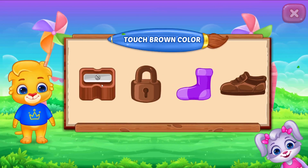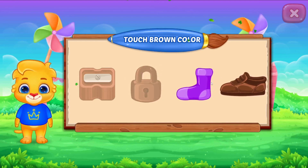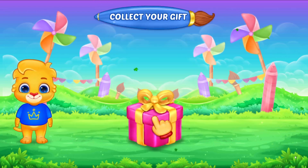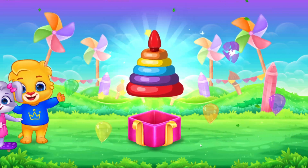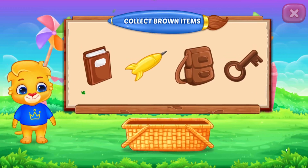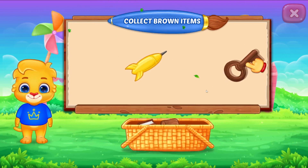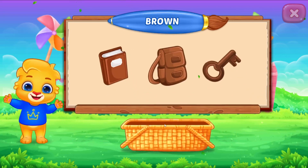Touch brown color! Perfect! Brown color! Wow! Woo-hoo! Collect brown items! Well done! You did it! Woohoo! Brown color!